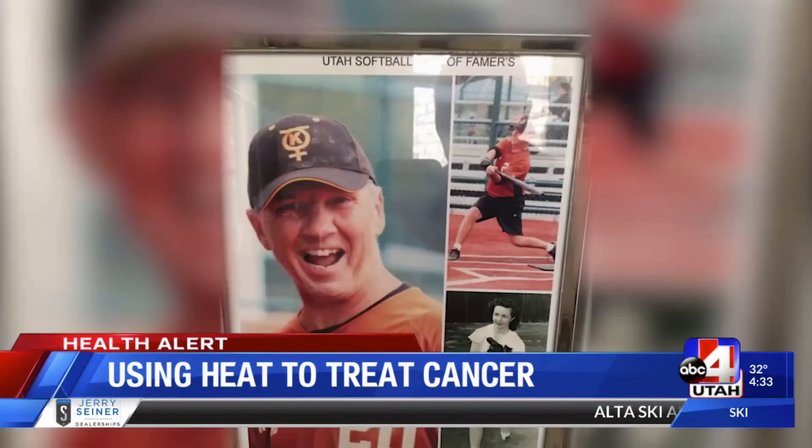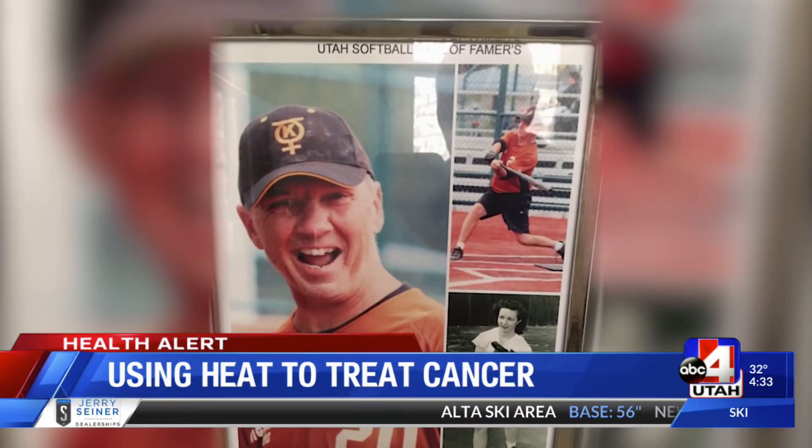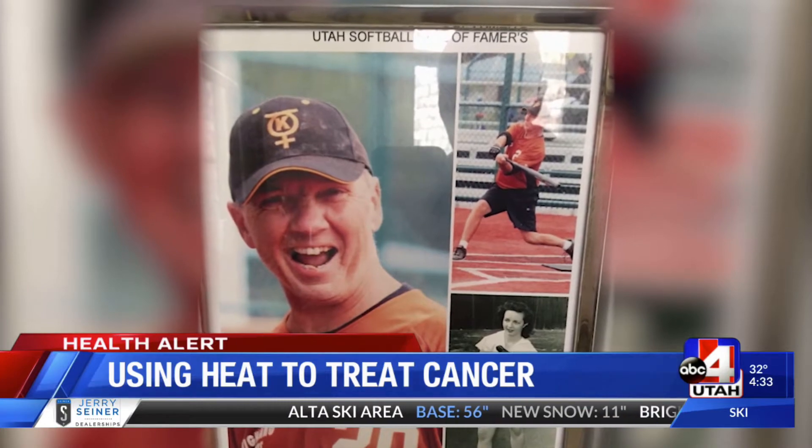Yeah, super active. He was inducted into the Utah Softball Hall of Fame this past summer.